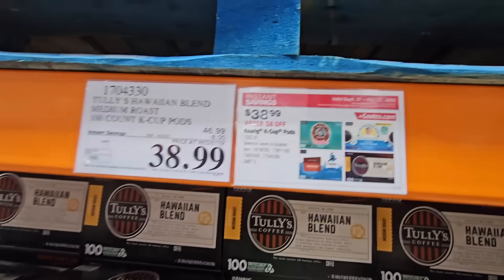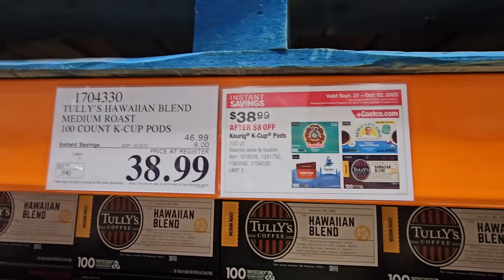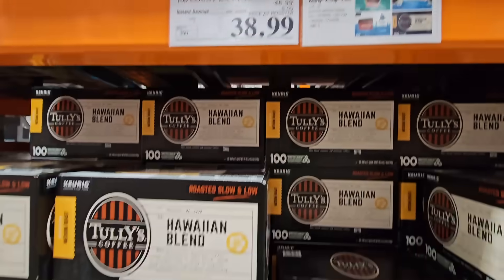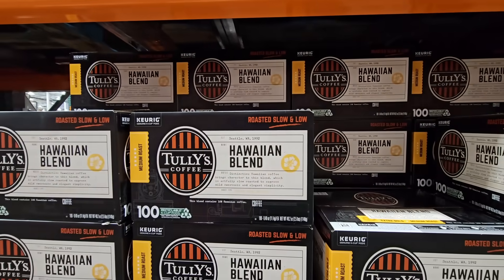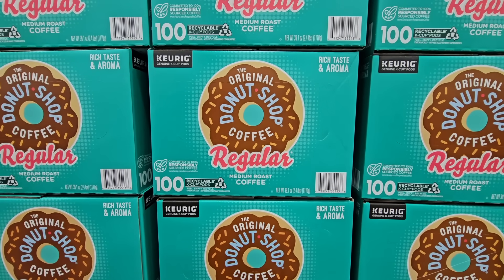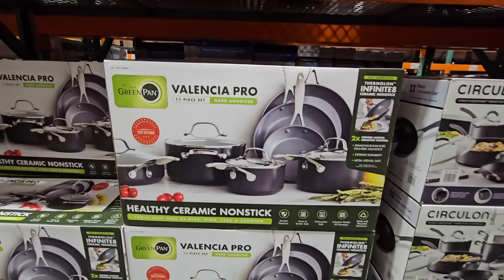The K-Cup coffee packs are always good to get on sale — there are 100 in each box for $38.99. It's going to vary from store to store; not every store carries all four varieties. In my store I could only find the Hawaiian Blend and the Donut Shop.